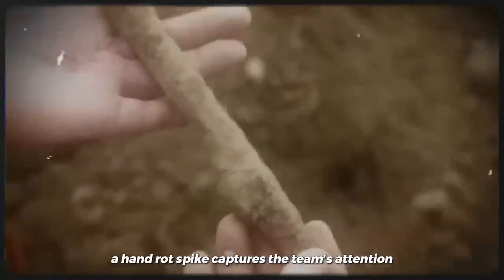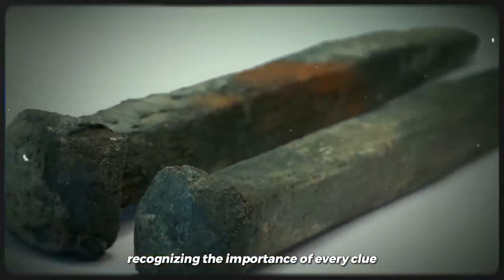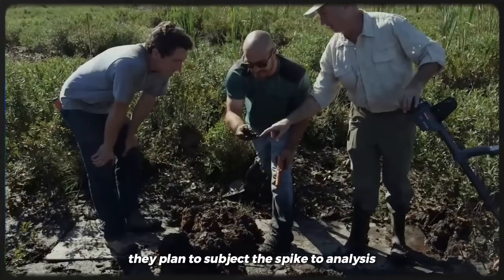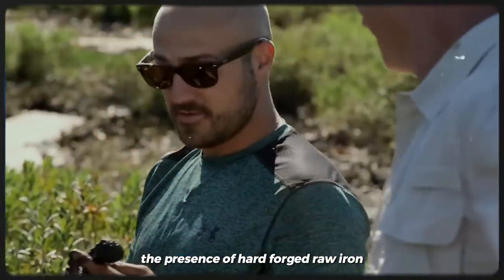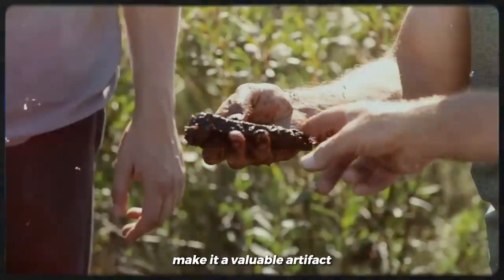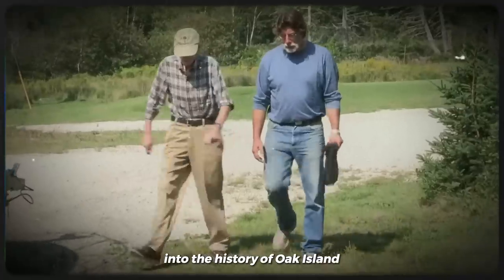Among the discoveries, a hand-wrought spike captures the team's attention. Recognizing the importance of every clue, they plan to subject the spike to analysis. Its rough appearance, the presence of hard-forged raw iron, and signs of aging make it a valuable artifact that holds the potential to provide valuable insights into the history of Oak Island.